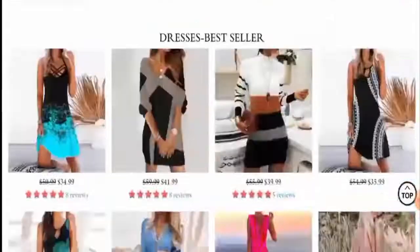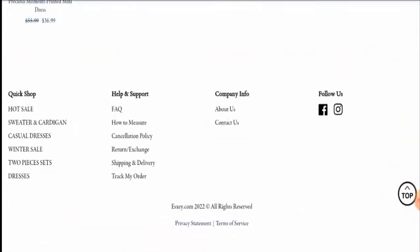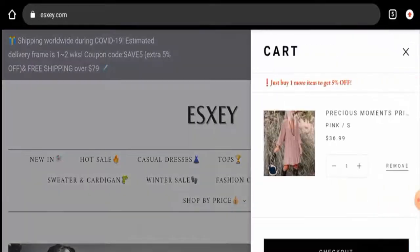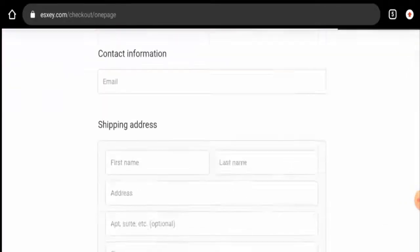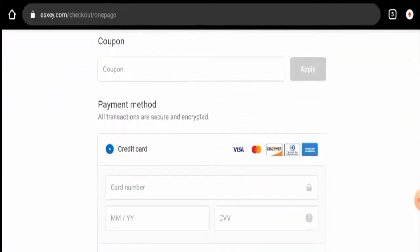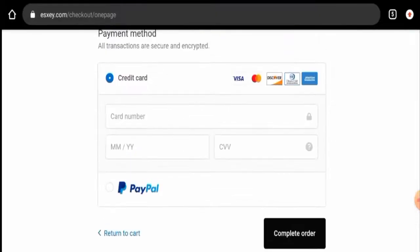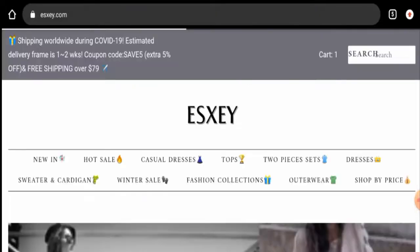If you want to know about their payment method, they have not listed it separately on the site. You have to go to the checkout zone and click on checkout. Here they've given their payment options — you can pay through Visa, Mastercard, Discover, Diners Club International, Amex, and also PayPal.